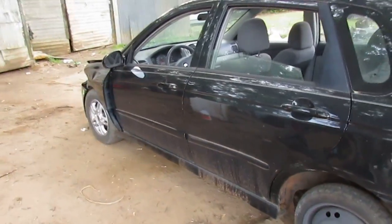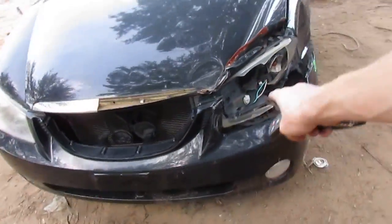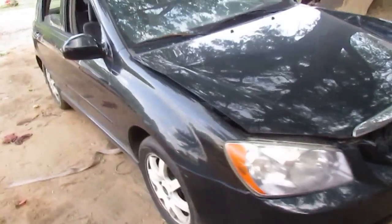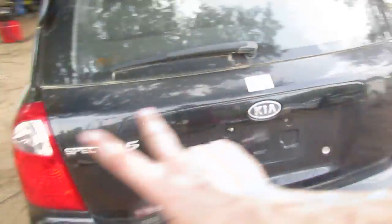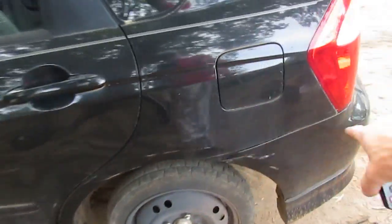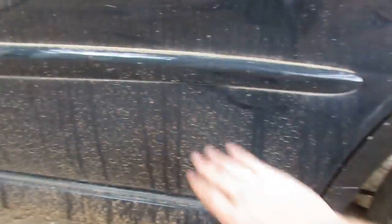Our biggest issue is scavenging around local parts yards to find a fender, a hood, a bumper cover, and a headlight. We already have a grill. The rest of the car is pretty straight. There's a teeny little ding in the door, and we need to find a set of matching rims. The rear has a couple scuffs we can buff out — there's a small dent with no crease. I'm thinking we can plunger that out and buff it really good.